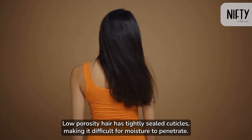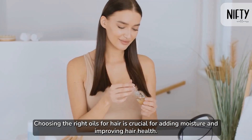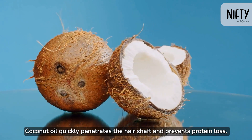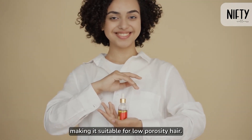Low porosity hair has tightly sealed cuticles, making it difficult for moisture to penetrate. Choosing the right oils for hair is crucial for adding moisture and improving hair health. Coconut oil quickly penetrates the hair shaft and prevents protein loss, making it suitable for low porosity hair.